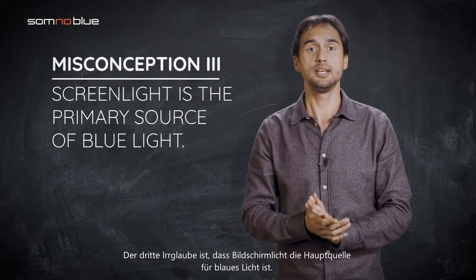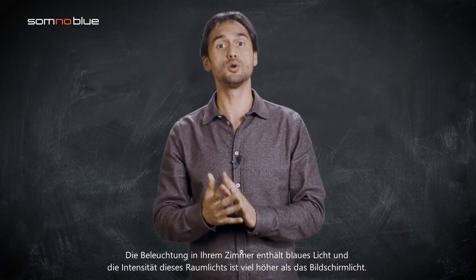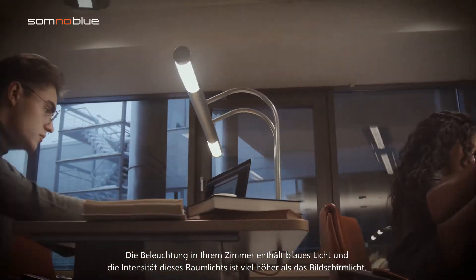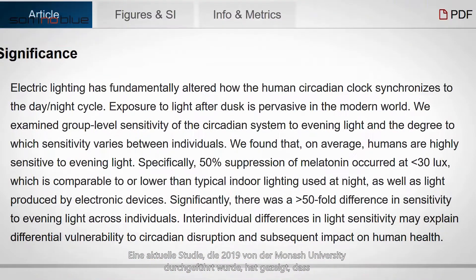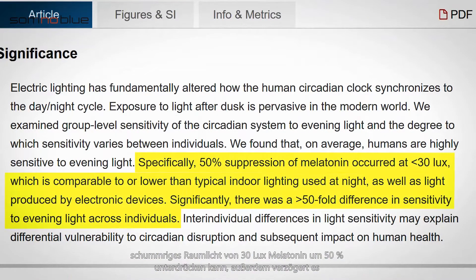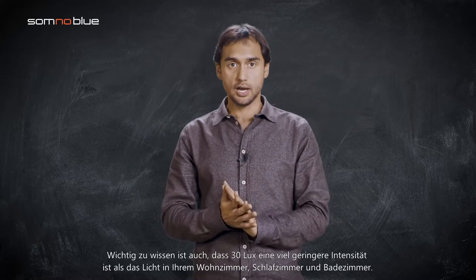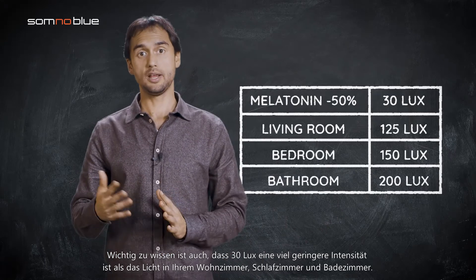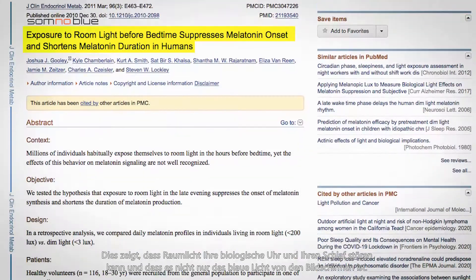The third misconception is that screen light is the primary source of blue light. The lighting in your room contains blue light, and the intensity of this room light is much higher than the screen light. A recent study conducted in 2019 from the University of Melbourne has shown that dim room light of 30 lux can suppress melatonin by 50%. Also, it delays the secretion of this important sleep hormone and powerful antioxidant by 70 minutes. It's important to note that 30 lux is much lower in intensity than the light in your living room or bathroom. This shows that room light can disrupt your biological clock and sleep — it's not just the blue light from screens.